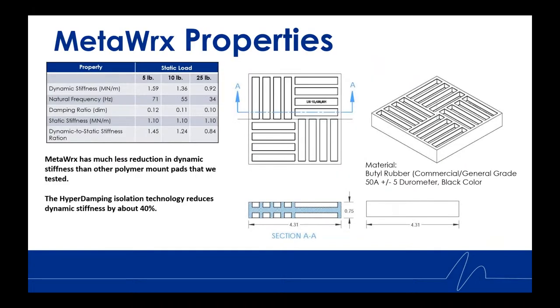Looking at some properties: the isolator is three-quarter inch thick and about 4.3 inches by 4.3 inches. This is the first design of many, but for heavy impact it was found that the 50 durometer was the highest performing. The material itself is a butyl rubber, which helps reduce dynamic stiffness — and as you can see, this isolation technology reduces dynamic stiffness by about 40 percent.